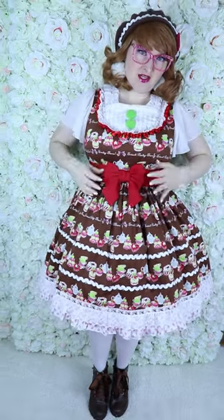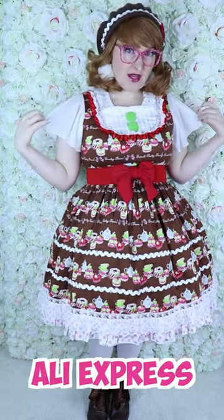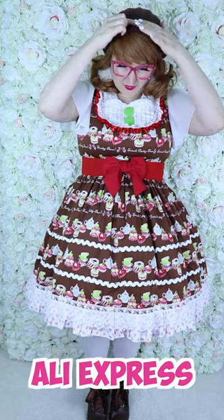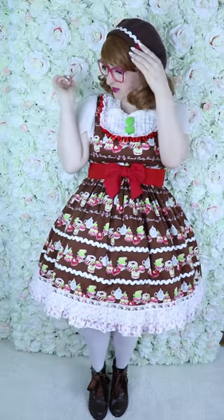I removed the waist ties and added this belt. This is a small blouse from Aliexpress, and the beret is also from Aliexpress. I added the trim here and a small bow, also from Aliexpress.